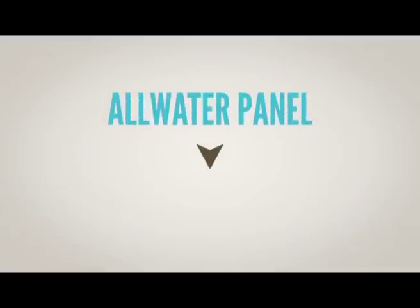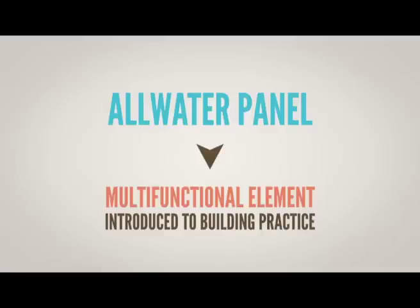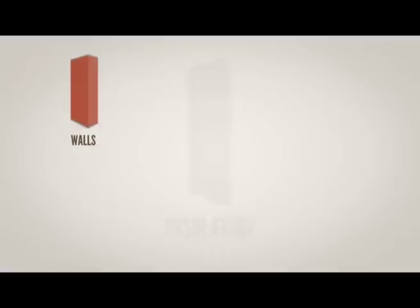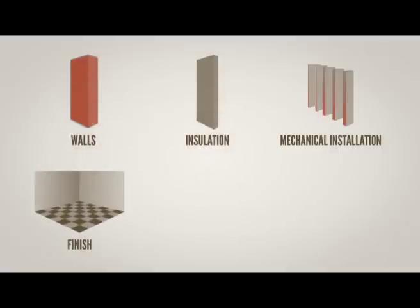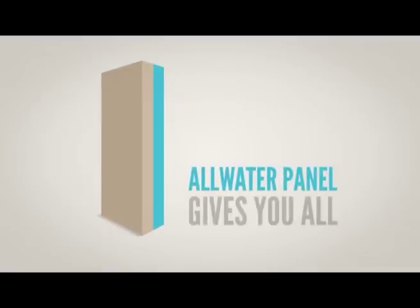All-water panel is a real multifunctional element introduced to building practice. Unlike classic architecture, where for any purpose we just add a new element — we make walls, insulation, mechanical installation, finish, technical control, solar panels, etc. — all-water panel gives you all.